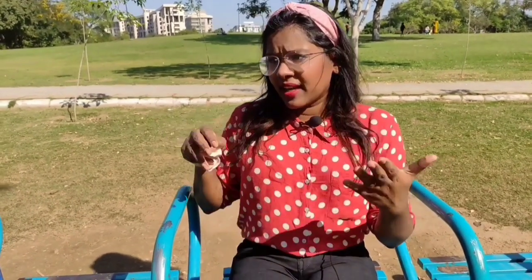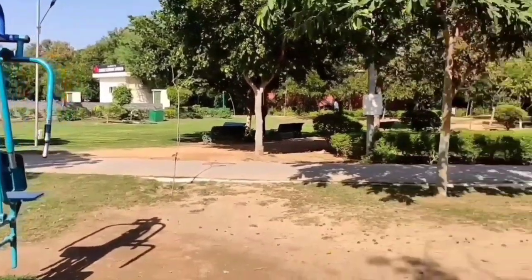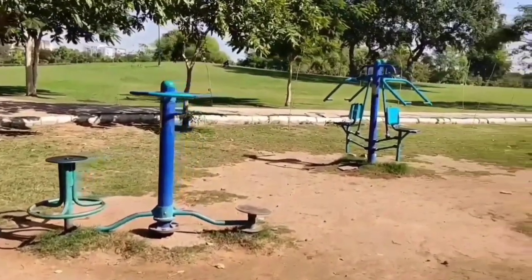We are going to enter at Gate 2 and 7, heading to the open air gym. There are about 10 to 12 machines here. The machines include a cross trainer, leg press, and seat pullers.